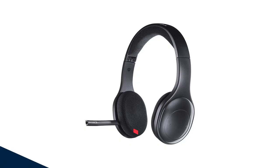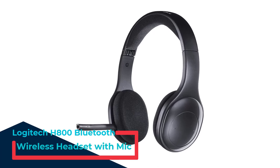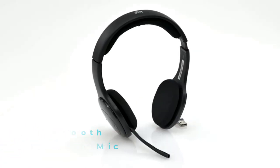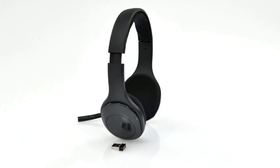Number 4: Logitech H800 Bluetooth Wireless Headset with Mic. Smart, functional, and feature-packed, the H800 is a versatile option for home working, whether you're using a computer, tablet, or phone. This is also a wireless headset, giving you up to 12 meters of roaming range.